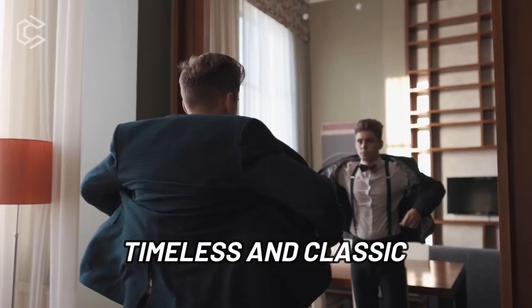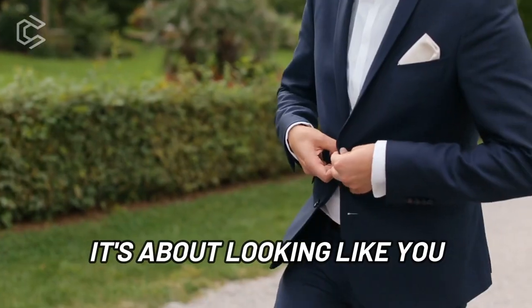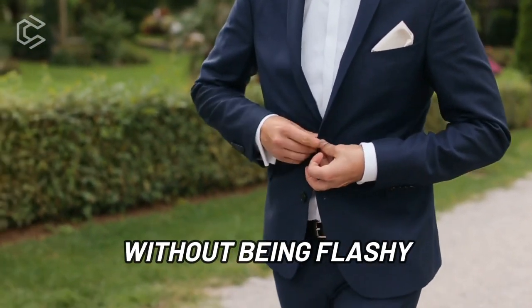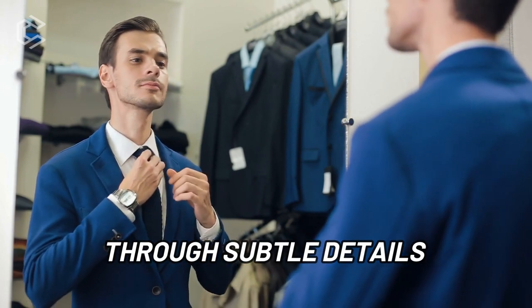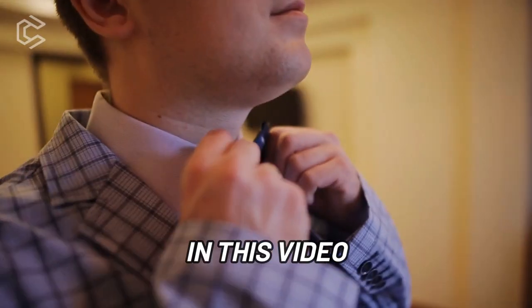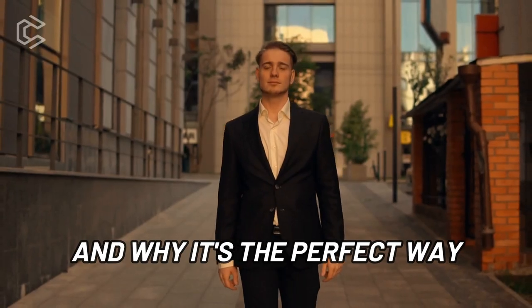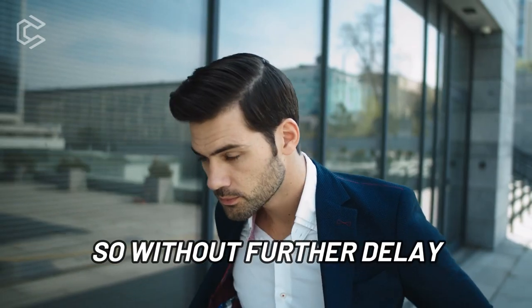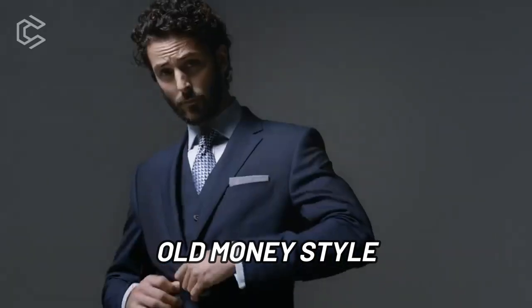Old money style is a timeless and classic way of dressing that is all about understated elegance and quality. It's about looking like you come from old wealth without being flashy — making a statement through subtle details in high-quality clothing. In this video, we'll show you how to achieve the old money style and why it's the perfect way to dress for success. Let's talk about the clothing items you should have in your wardrobe.